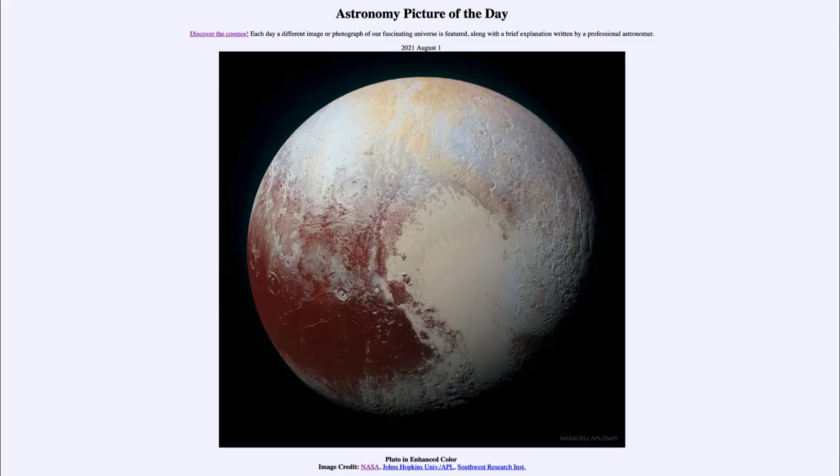Greetings and welcome to the introduction to astronomy. One of the things that I like to do in each of my introductory astronomy classes is to begin the class with the astronomy picture of the day from the NASA website, that is apod.nasa.gov/apod. Today's picture is for August the 1st of 2021.